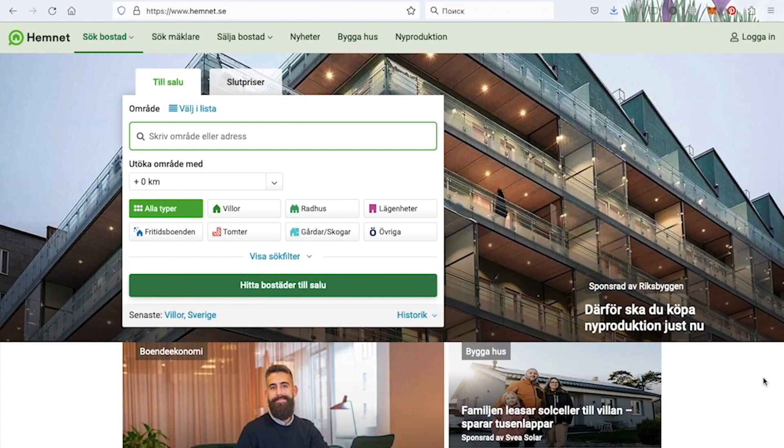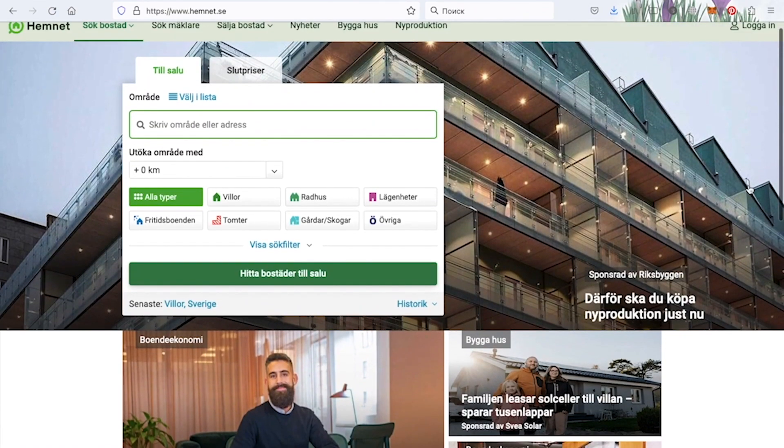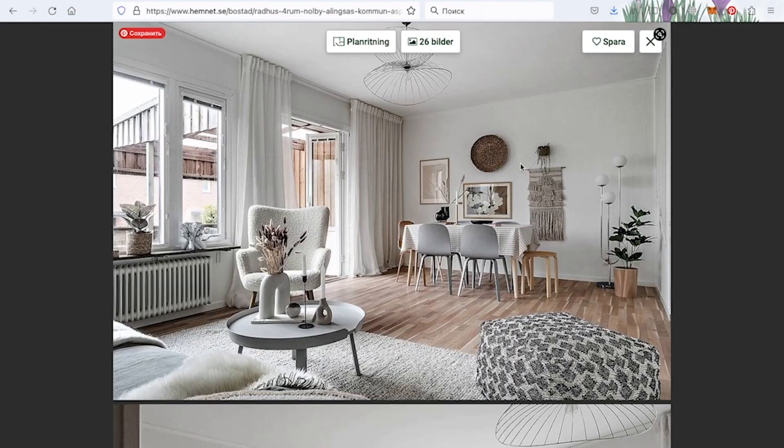So this is the site — Hemnet.se. It's a Swedish site, somewhat similar to Zillow. I browse it a lot. I really love the Scandinavian way of building and styling houses. I've picked three of my favorites at the moment. The first picture — I must say the pictures are amazing. They really try to make the most of the house when it's listed for sale. We start with the living room in this house.